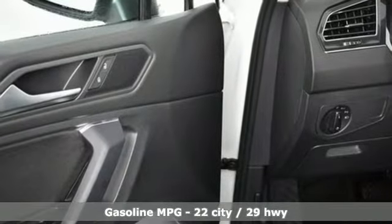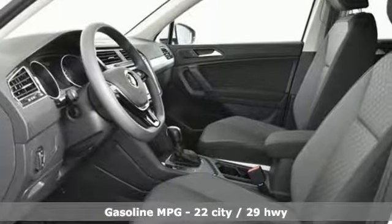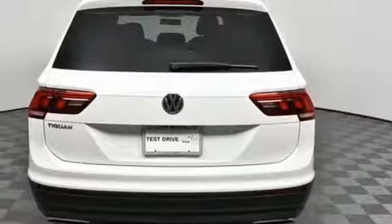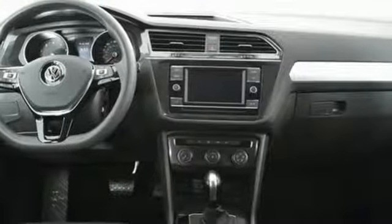Turbo inline 4-cylinder engine, manual tilting steering column, streaming audio, manual telescoping steering column, wireless phone connectivity, external memory control, aluminum wheels, smartphone wireless charging, and power heated mirrors.